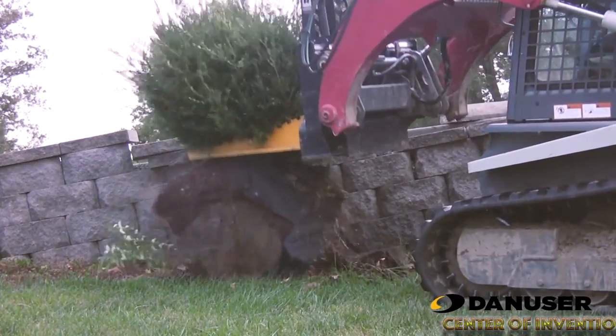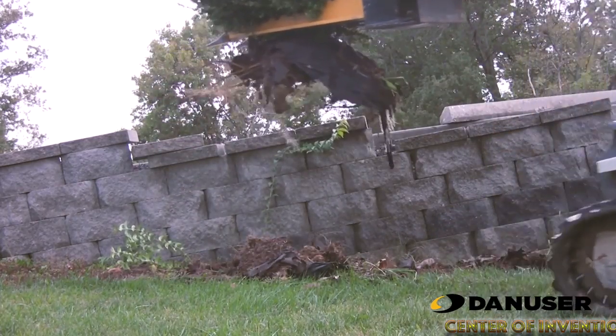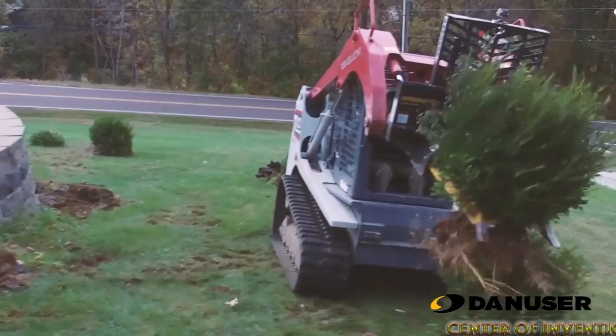This machine easily pulls up trees, stumps, shrubs and posts, and saws large tree roots. It digs stumps, boulders and rocks, and can easily carry trees, sharp posts and rocks.